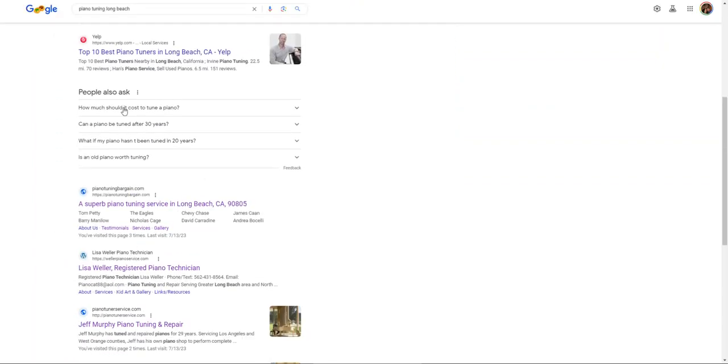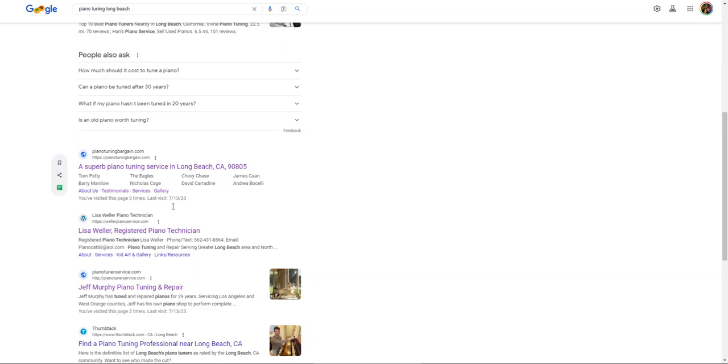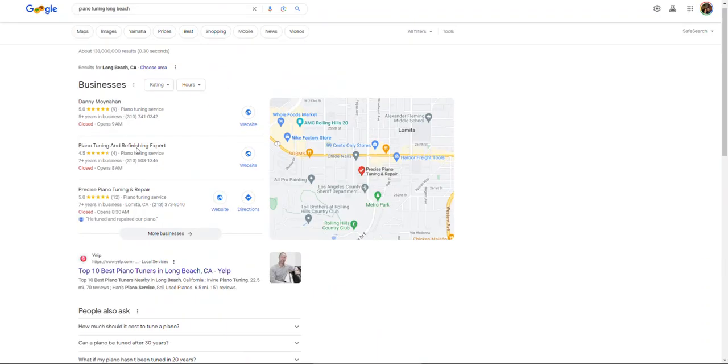The third and final thing I want to cover is backlinks, which has a lot to do with the organic section down here. A backlink is essentially another website linking back to you, indicating that you offer piano tuning services — that sort of thing. It brings relevance to the keywords you're trying to rank for. Right off hand, I can actually see you down here — I believe that's your old web page — but this one here is your new web page.